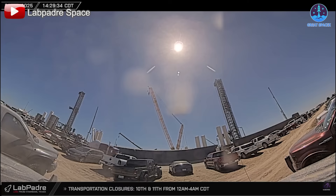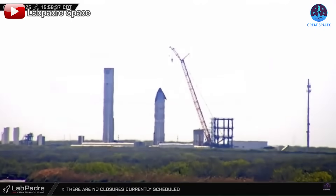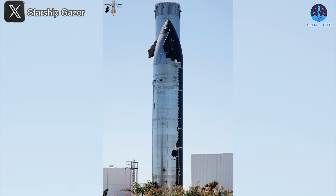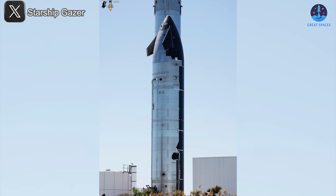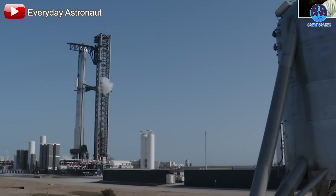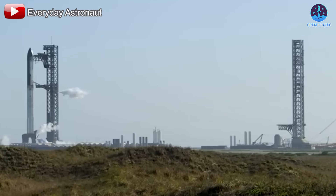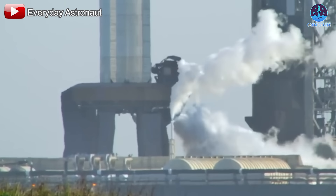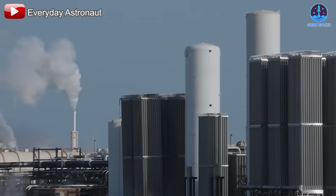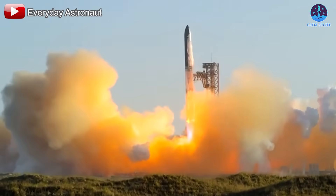With so many upgrades and repairs in motion, SpaceX is wasting no time in pushing Starship toward greater reliability and success. The next few weeks will be packed with testing, improvements, and final preparations as the company works toward its most successful Starship mission yet. At the tank farm, beyond the vaporizer upgrades, additional improvements are necessary to enhance resilience against each launch. One significant change being considered is a complete conversion to a horizontal system, which would mitigate damage from the extreme vibrations and forces experienced during liftoff.